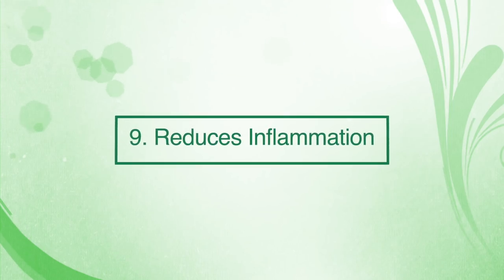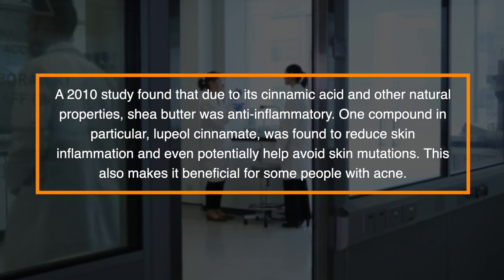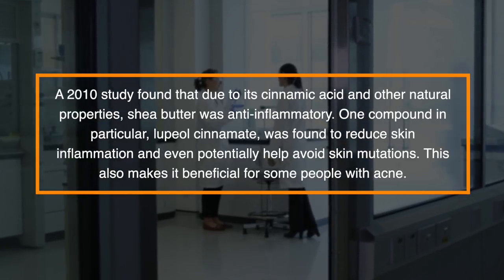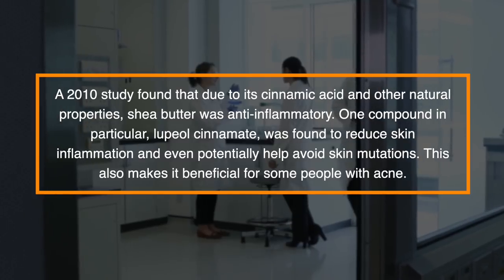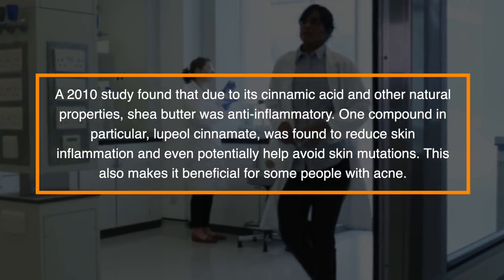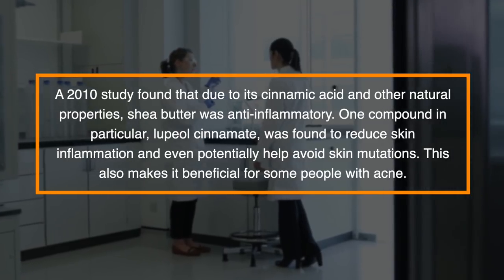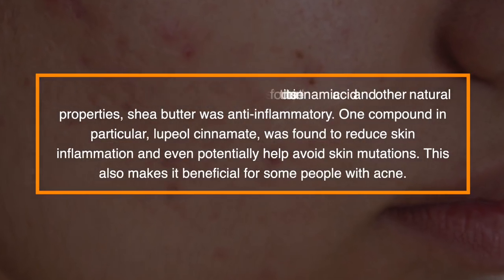Number nine: reduce inflammation. A 2010 study found that due to its cinnamic acid and other natural properties, shea butter was anti-inflammatory. One compound in particular, lupeol cinnamate, was found to reduce skin inflammation and even potentially help avoid skin mutations. This also makes it beneficial for some people with acne.